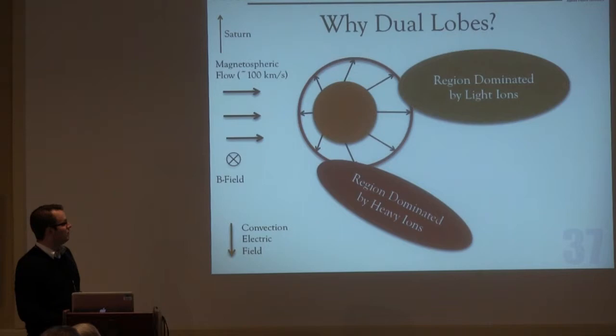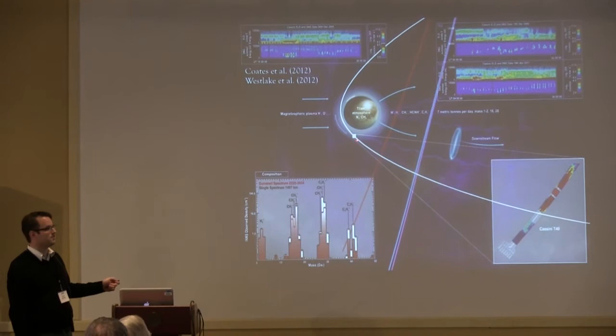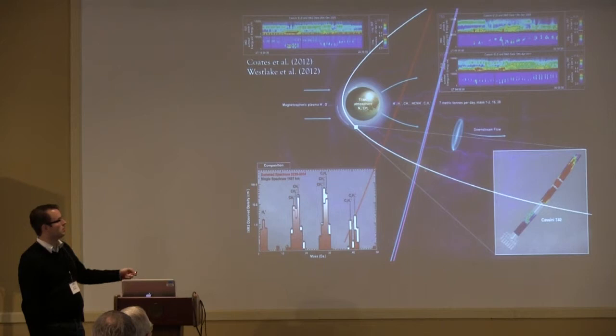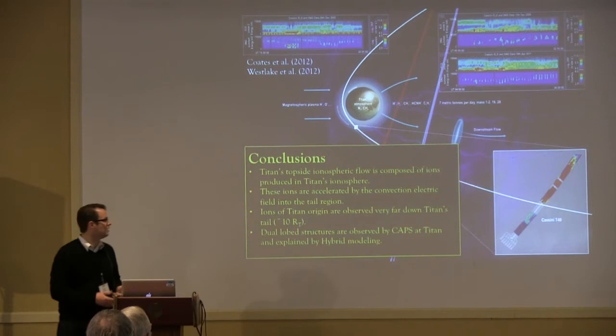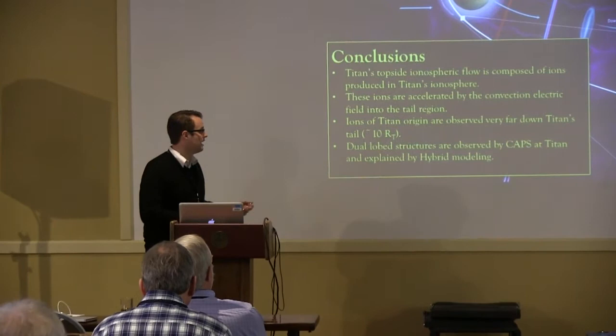Here's a picture we made for one of the mission nuggets — myself, Hunter, and Andrew — relating this information: you see the low ionospheric composition coming out, you see ions of ionospheric origin flowing down tail, and you see the cross-tail dual lobe structure. Conclusions: Titan's topside ionosphere is composed of ions produced in Titan's ionosphere. These ions are accelerated by the convection electric field into the tail region. Ions of Titan origin are observed very far down the tail, and the dual lobe structure is observed as well.